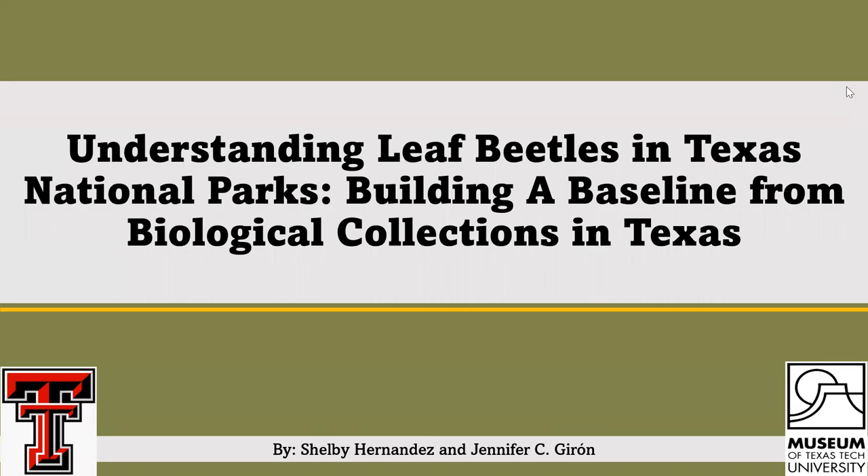Hello everyone, my name is Shelby Hernandez and I will be talking about our developing research of understanding leaf beetles in Texas National Parks and building a baseline for biological collections in Texas. Let us begin.